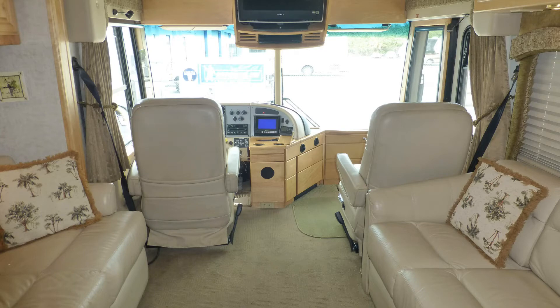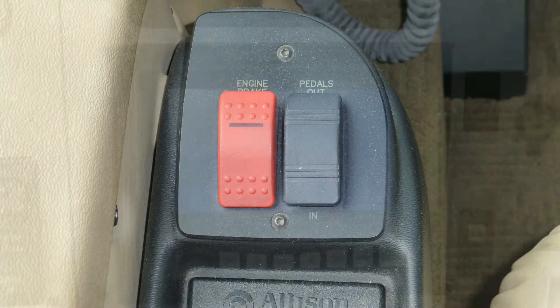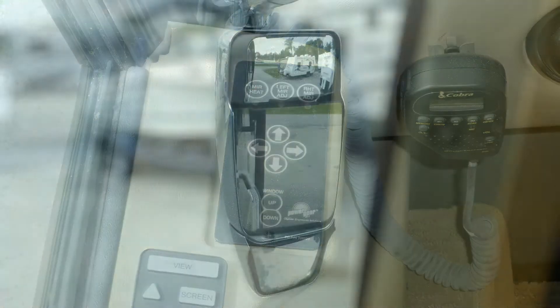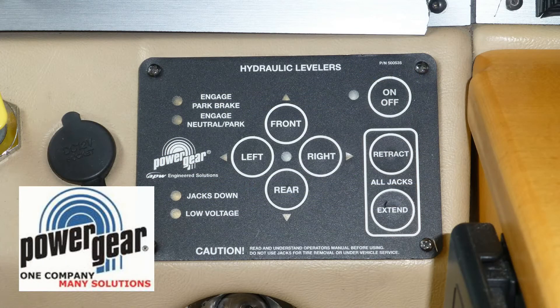Safety features include air brakes with ABS, engine braking system, rear view monitor system, air horns, and heated and power-adjustable side mirrors. Having arrived in style at your destination, leveling your coach is easy with the hydraulic leveling system.